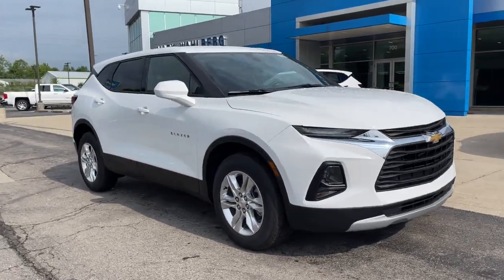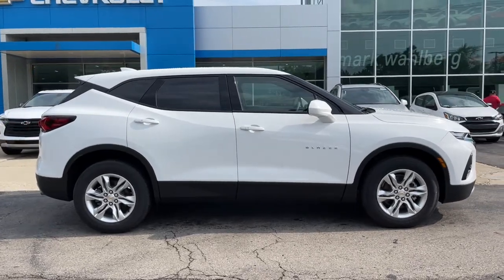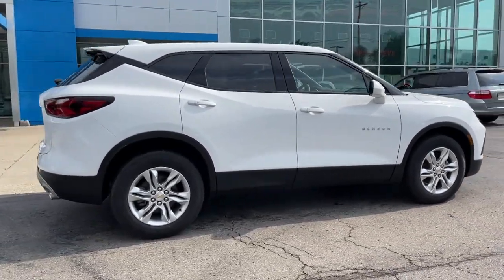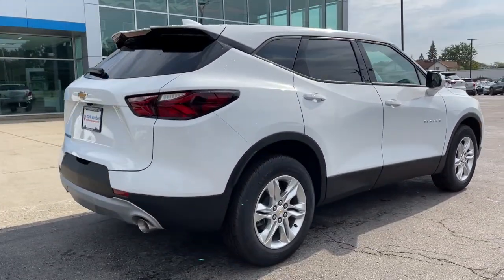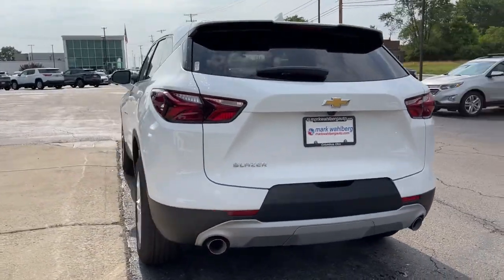Check out this 2021 Chevrolet Blazer. Get the features you need and the comfort and style you've been hoping for. This well-equipped vehicle is an excellent value and will help you make the most of every drive. All you need to do is relax and enjoy the ride.